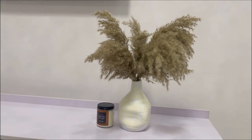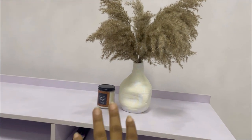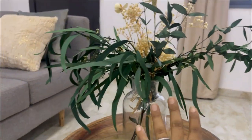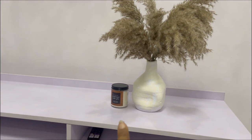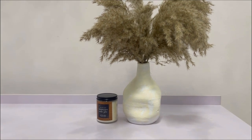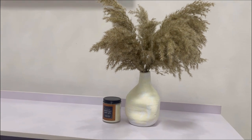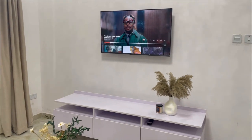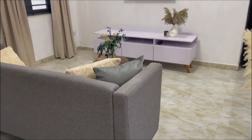This is another piece — pampas with a moulded vase from Elo Homes. The same place I got this scented candle, which is from Bath and Body Works — I got it from a Nigerian vendor, it will be in the description box below. This is actually what this corner and TV stand look like from this angle.